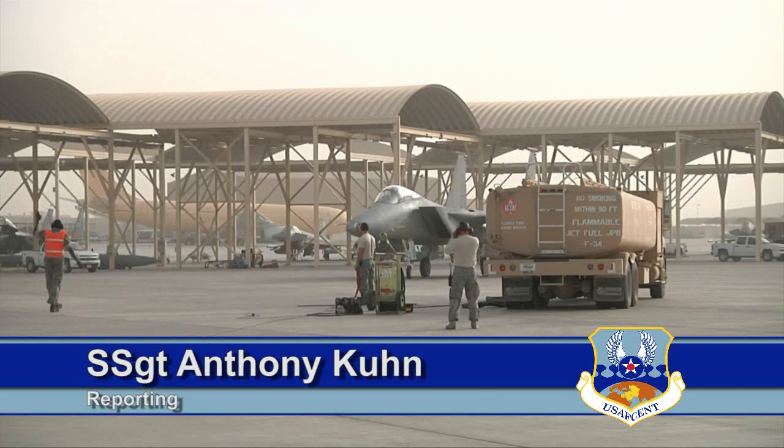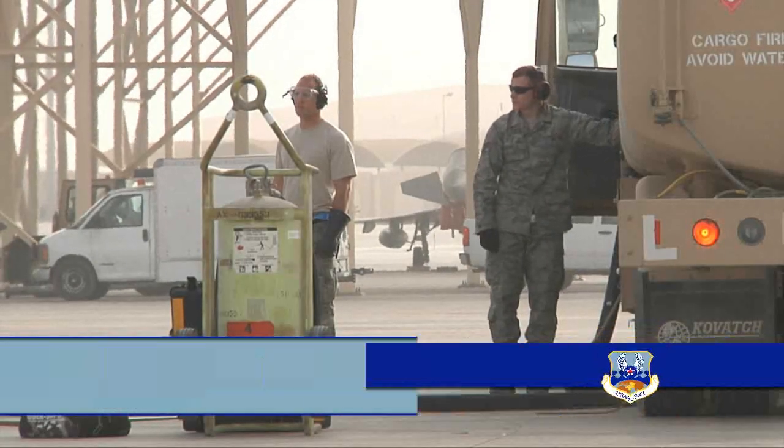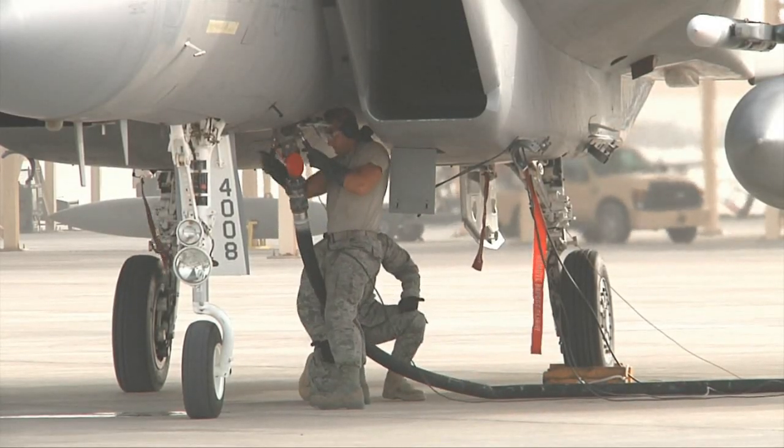The process of shutting down, refueling, then restarting an F-15C can be a long one. That's why these airmen are refueling this Eagle while it's still running. This is hot pitting.